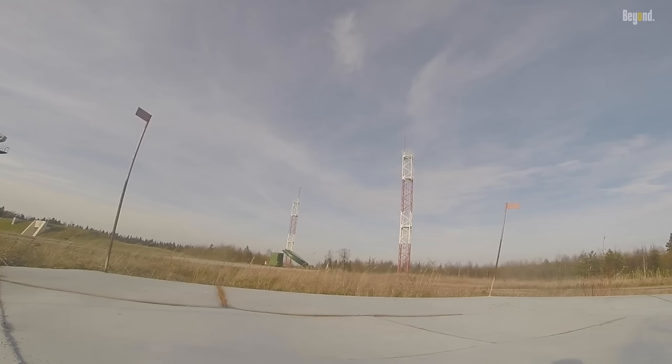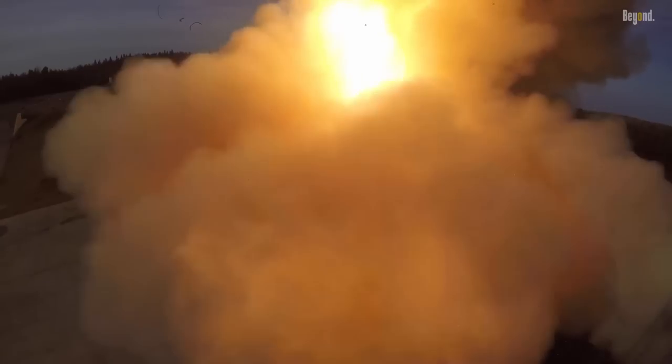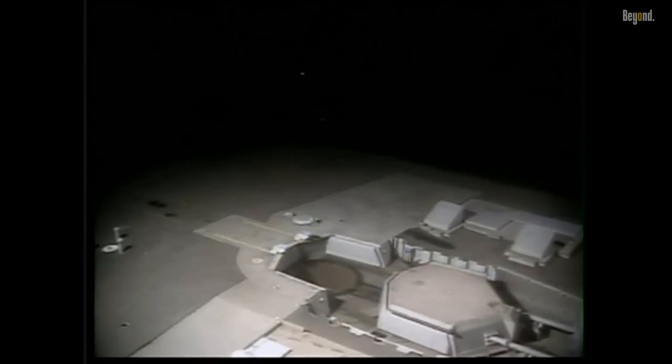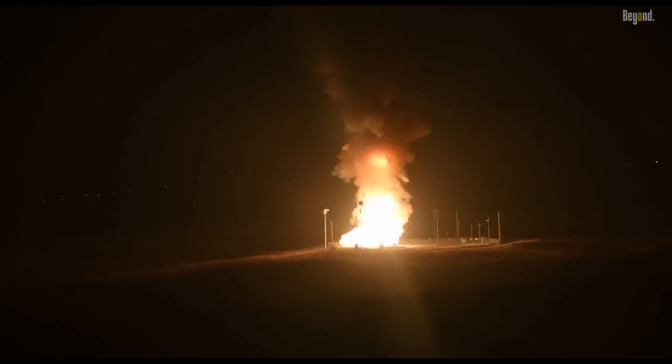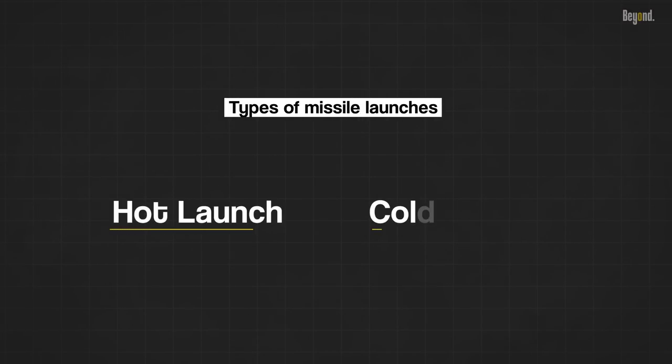The question is: what happens to a missile silo after a launch? Does the missile exhaust damage the silo beyond repair, or are they reusable? The thing you need to know is, there are two types of missile launches: the hot launch and the cold launch.